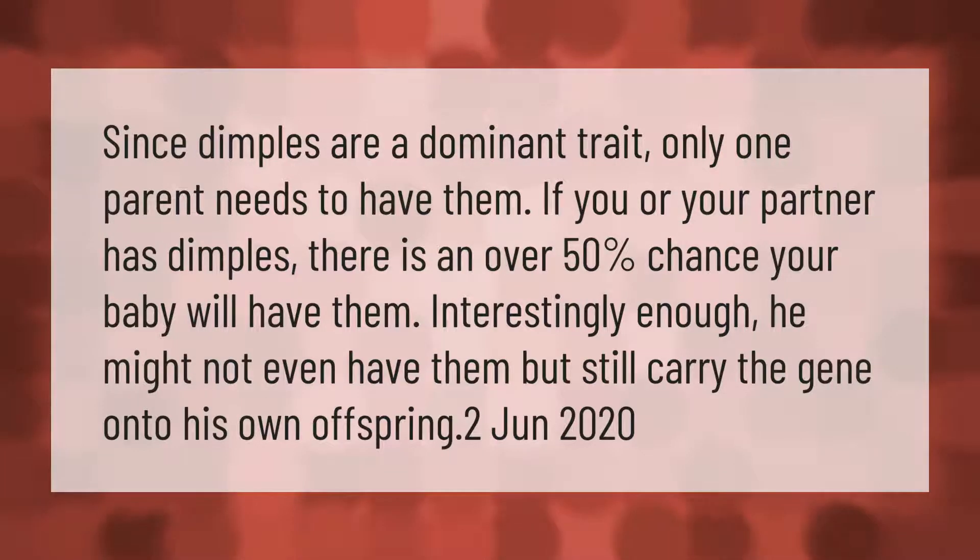Since dimples are a dominant trait, only one parent needs to have them. If you or your partner has dimples, there is an over 50% chance your baby will have them. Interestingly enough, he might not even have them but still carry the gene onto his own offspring.